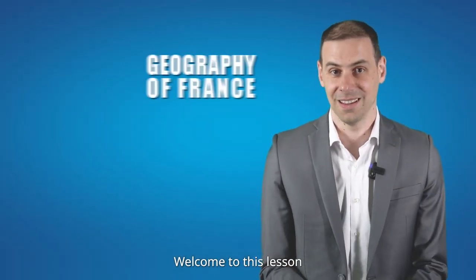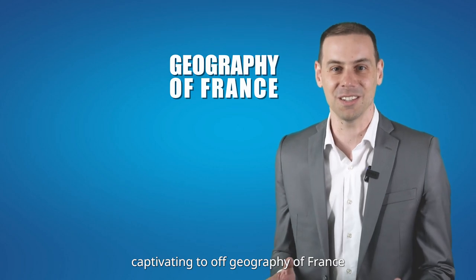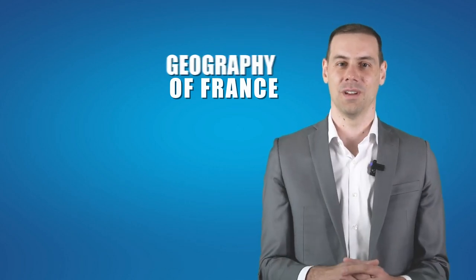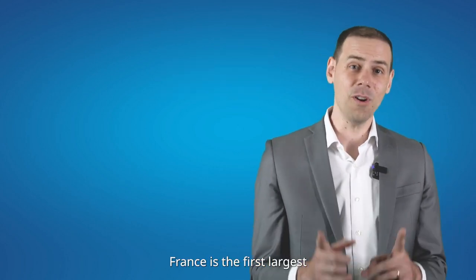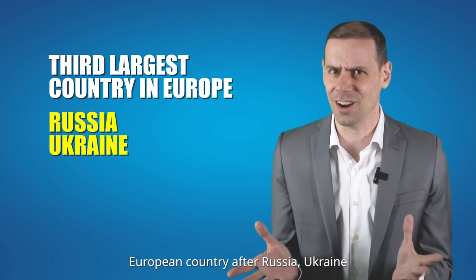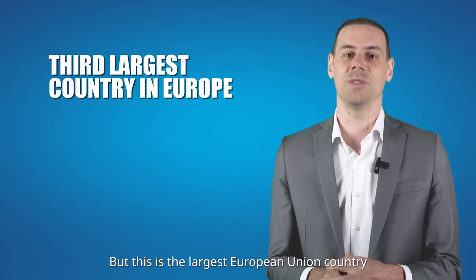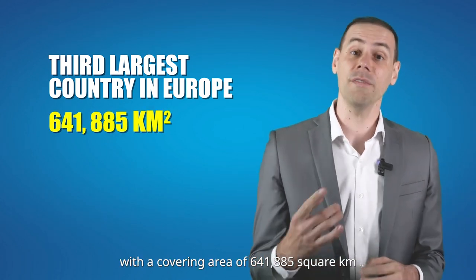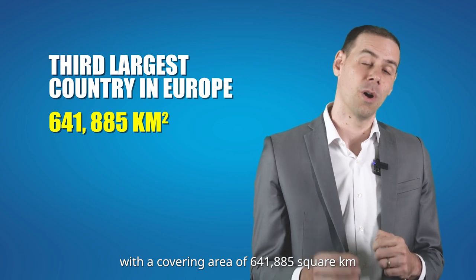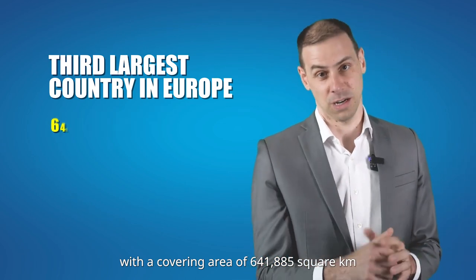Welcome to this lesson. In this video, I will take you on a captivating tour of the Geography of France. France is the third largest European country after Russia and Ukraine, but it's the largest European Union country, covering an area of 641,885 square kilometers.